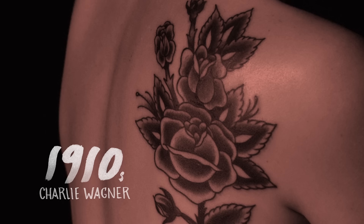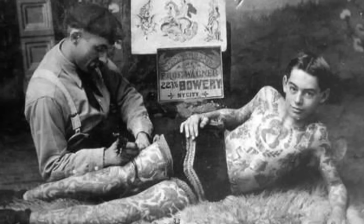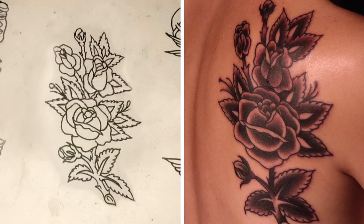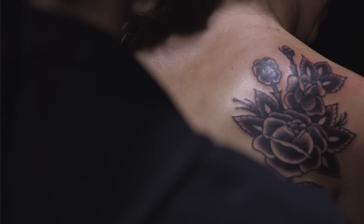For 1910 we chose Charlie Wagner. He's really one of the originators and forefathers of tattooing. It was a somewhat booming time — it was the beginning of it. The majority of the tattooing done during that time was black and gray.